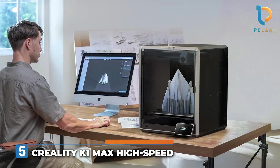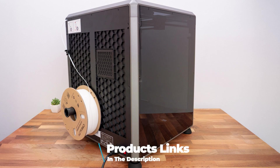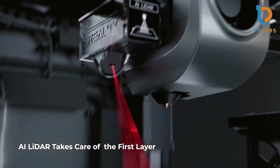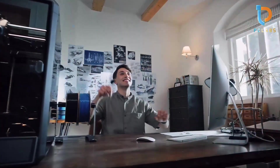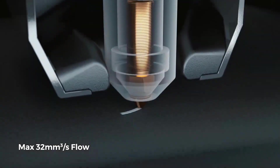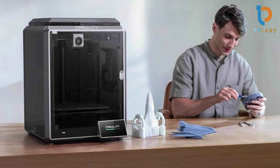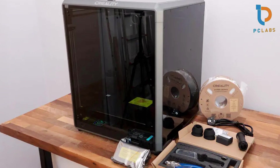Number 5: the Creality K1 Max High-Speed 3D Printer with an 11.8x11.8 inch large print area and ALE function. Designed for those who demand quality and efficiency, it features advanced ALE functions that optimize the printing process. The design is robust and well-engineered, ensuring stability during printing. Its layer resolution capability of up to 0.1mm allows for intricate designs, and its high-speed capabilities mean faster production times without sacrificing print quality.